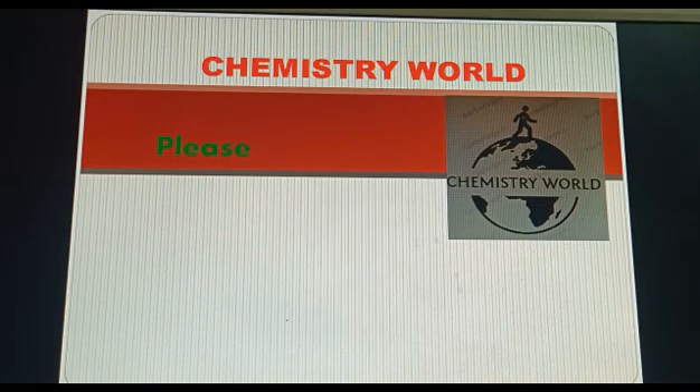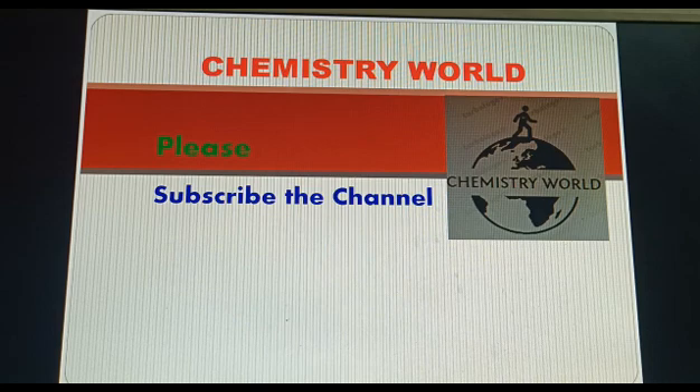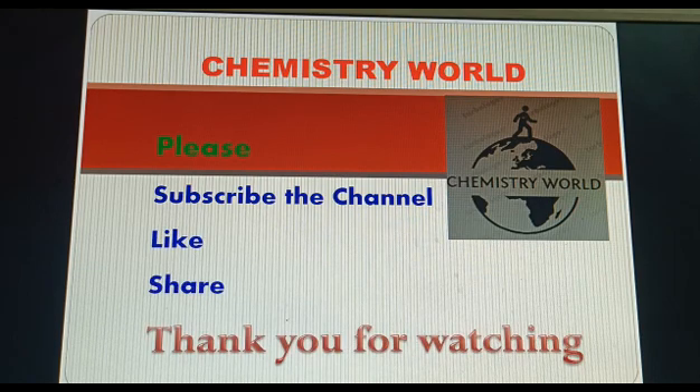My dear students, please subscribe to the channel, and also like and share. Thank you for watching.